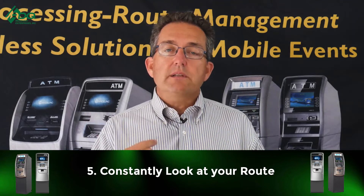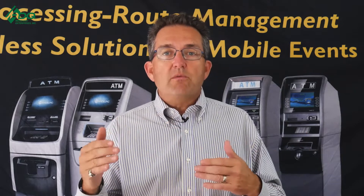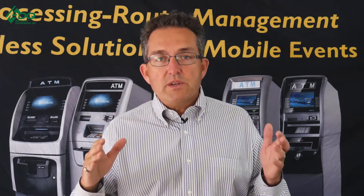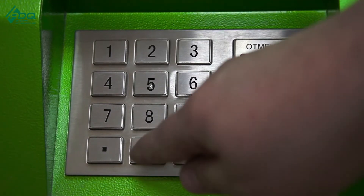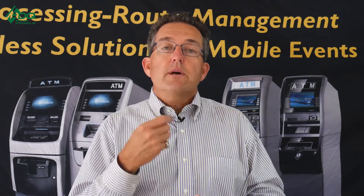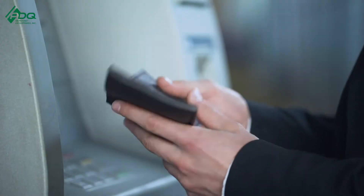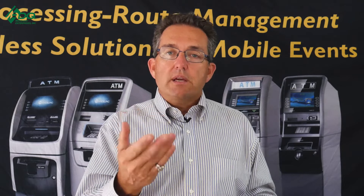Point number five: constantly evaluate your route. Pull a six-month or 12-month journal and look at your transaction counts — 50, 40, 30, 10. If numbers are declining, it might be time to move that ATM to a better location. Instead of buying new ATMs, pull the ones from underperforming locations and redeploy them. Yes, we sell ATMs, but sometimes you just need to reevaluate your existing route and save yourself thousands of dollars.